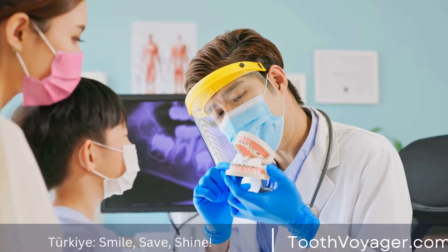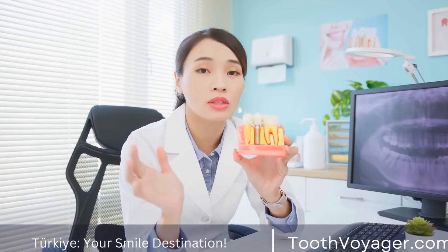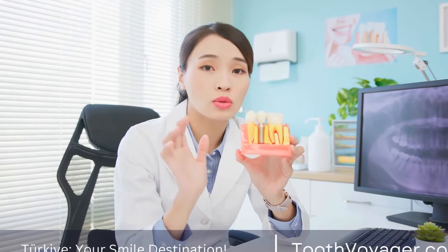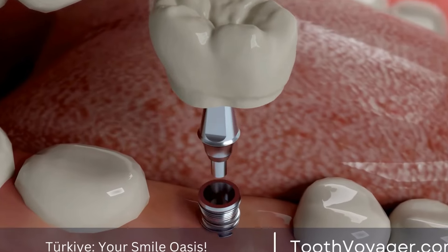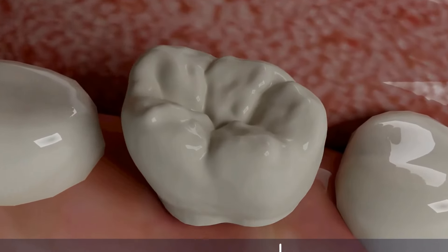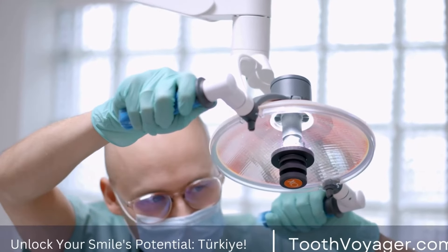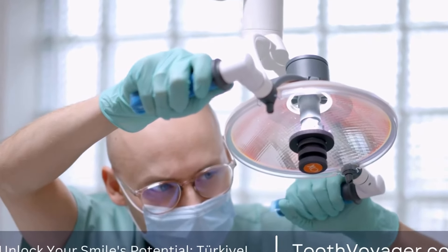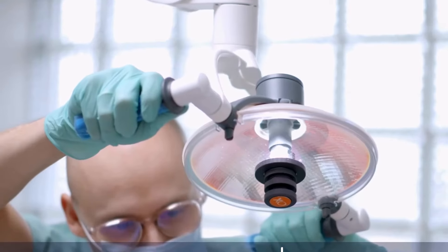Can dental implants replace multiple missing teeth? Dental implants have become a popular solution for replacing missing teeth. While they are commonly used for single tooth replacements, many individuals wonder if dental implants can also replace multiple missing teeth. In this video, we will explore the possibility of using dental implants to replace multiple missing teeth and discuss the benefits and considerations of this option.